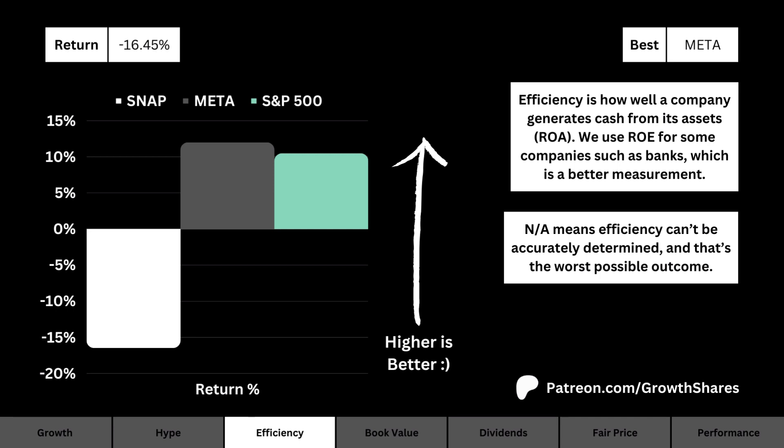Thirdly, let's talk about efficiency. What you see here is how efficiently the company generates cash. This is either represented by its return on assets or its return on equity. We ideally want a highly efficient business.